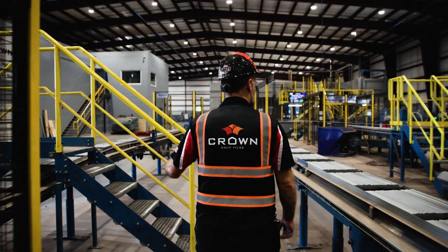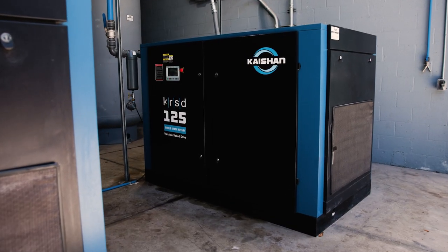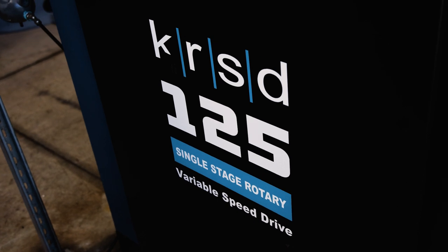We had two old compressors. They were continually breaking down, causing us a lot of downtime, and that's when we came across Kaishan. We purchased two Kaishan KRSD 125 VSDs.